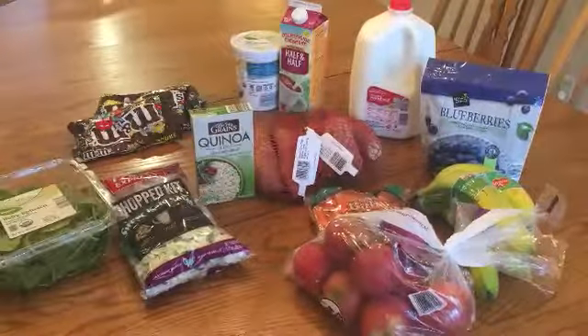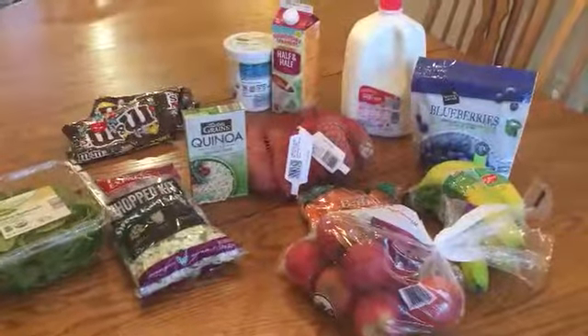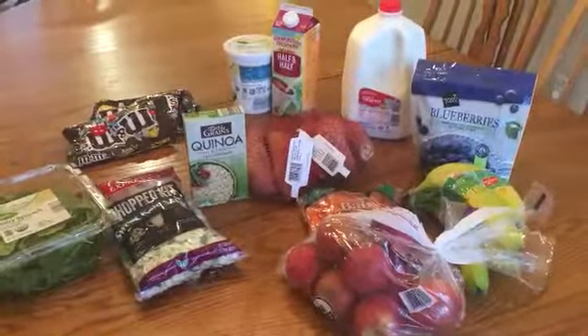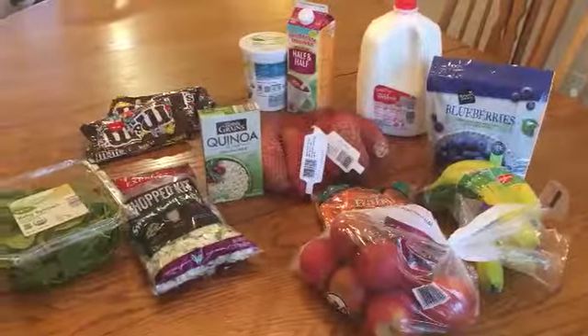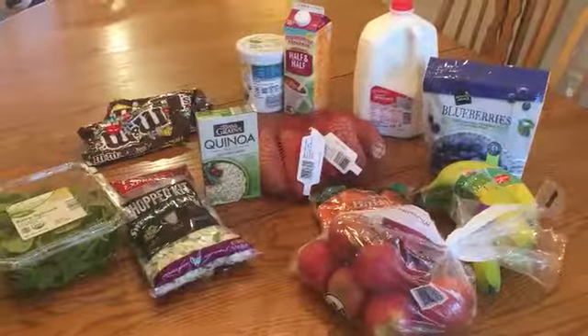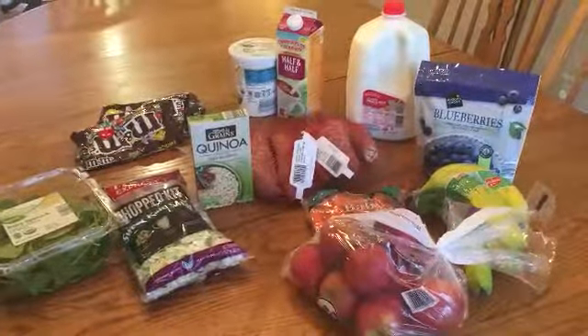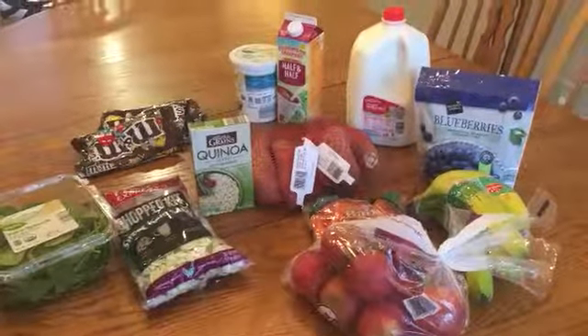I did another Aldi haul which I'll link in the cards — that was more of a full week of meals planning where I showed how I use my planner for the grocery list and meal plan, so please check that out. Please like and subscribe if you found this helpful, and I hope you all have a great week. Thank you so much for watching.